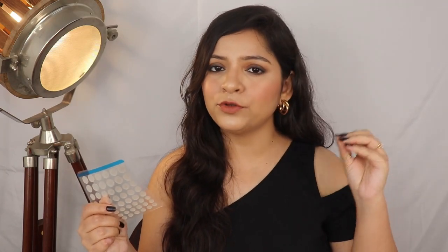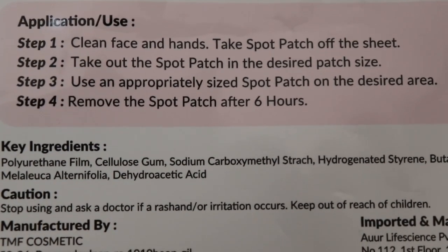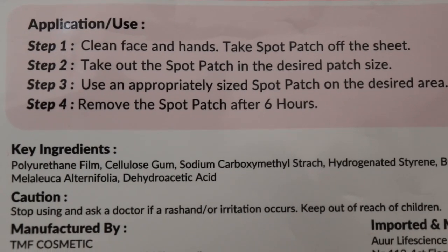There are no impurities, and after putting on the patch your pimples will heal. This is because the patch is made of gel, and when you put it on your pimples it protects, shields and hydrates them.